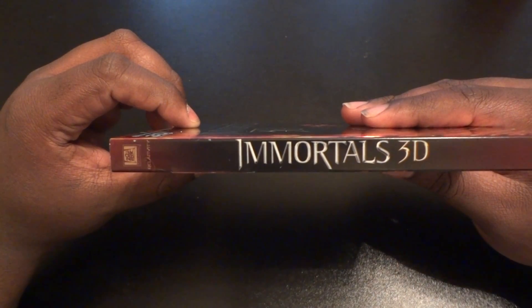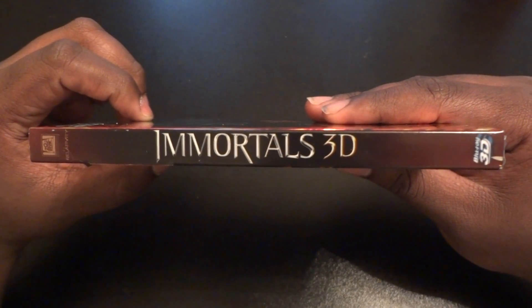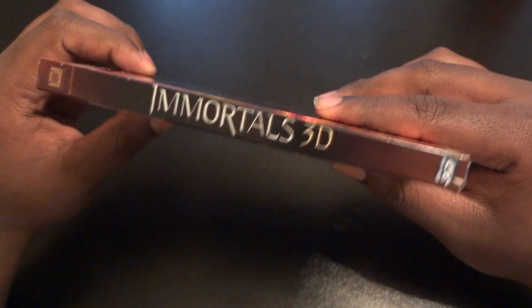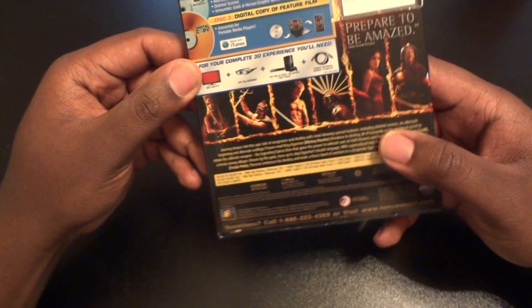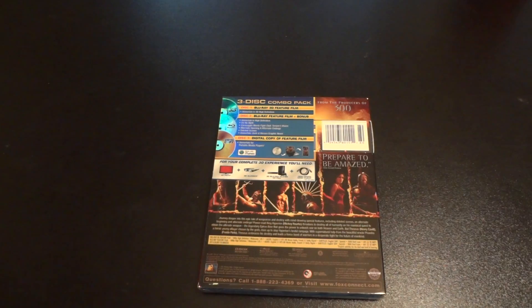I'm gonna show you the back. The side says Immortals in 3D. It's a 20th Century Fox movie. On the bottom it has the Blu-ray 3D logo. I don't know what's going on with Best Buy but a lot of their slip covers are getting scratched before you even buy it.